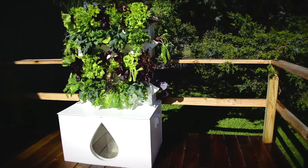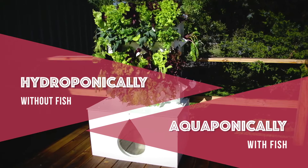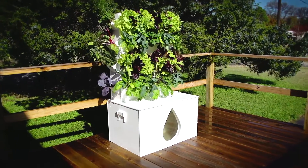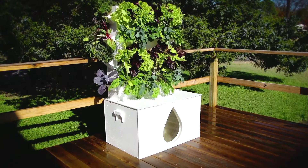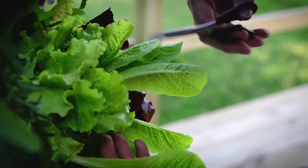Lettuce Evolve is super versatile. You can use it aquaponically, hydroponically, or simply fill it with soil and use it as a vertical dirt garden. Fitting just right in the smallest spaces, either indoors or outdoors, it's the perfect garden system for your apartment, patio, or backyard, and it makes a great addition to your hotel or restaurant.